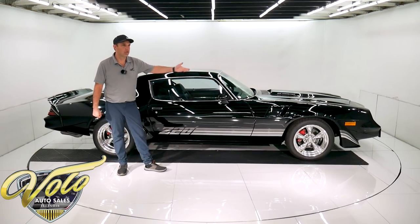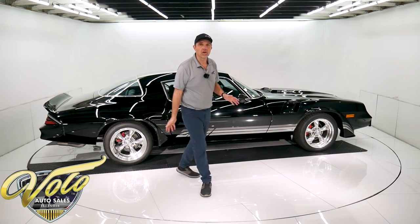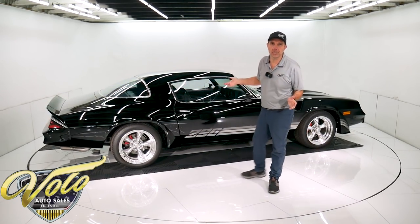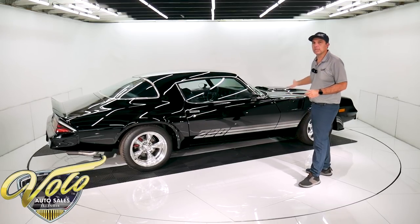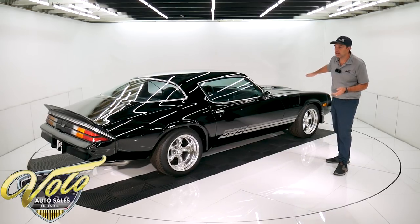Let's start underneath the car. First of all, there's no rust — beautiful, clean, smooth metal, painted black, super nice. He said he powder coated just about anything he could remove from the car. The subframe's been powder coated and they put it back in.